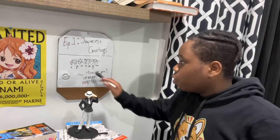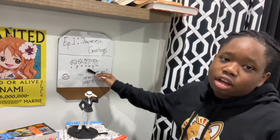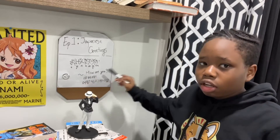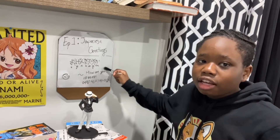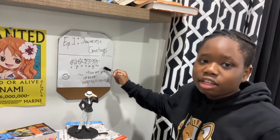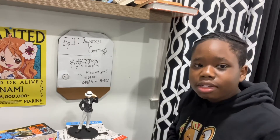Also, minna-san, when you're saying o-genki desu ka, that means 'how are you,' right? You can also say genki desu — genki desu — which means 'I'm fine.'